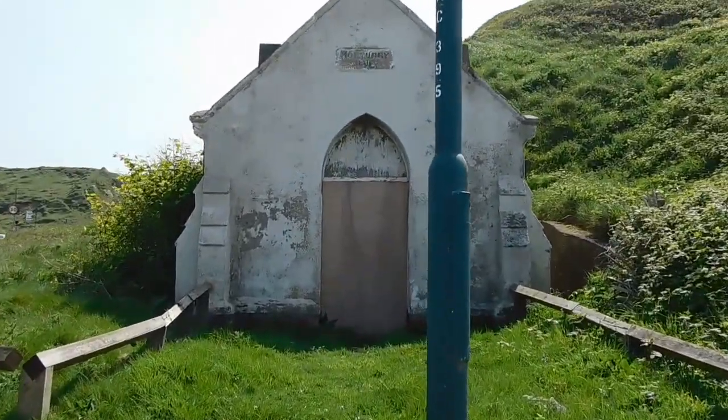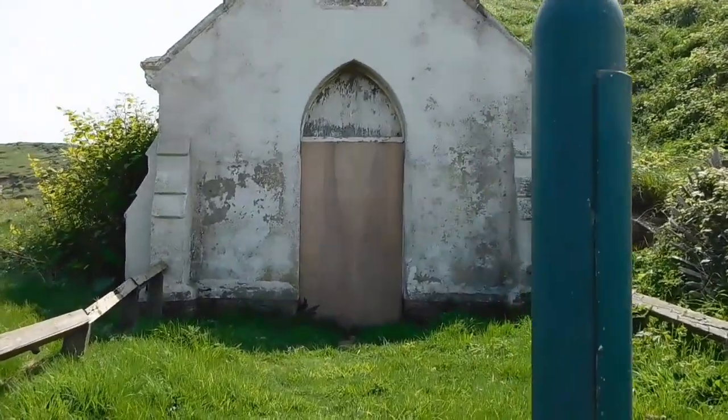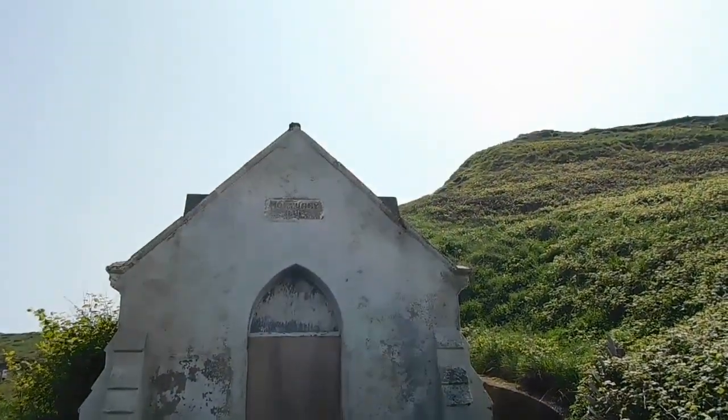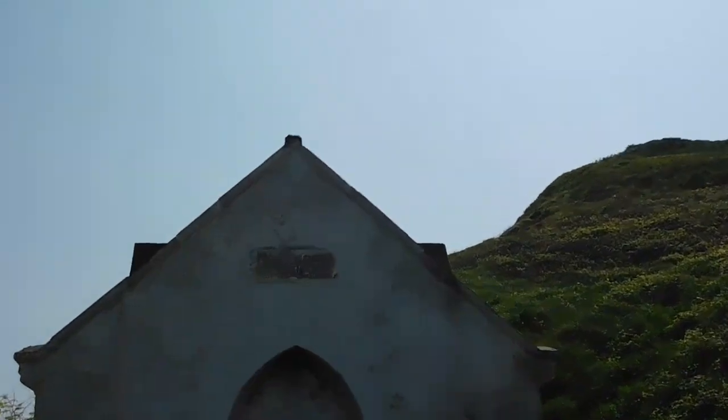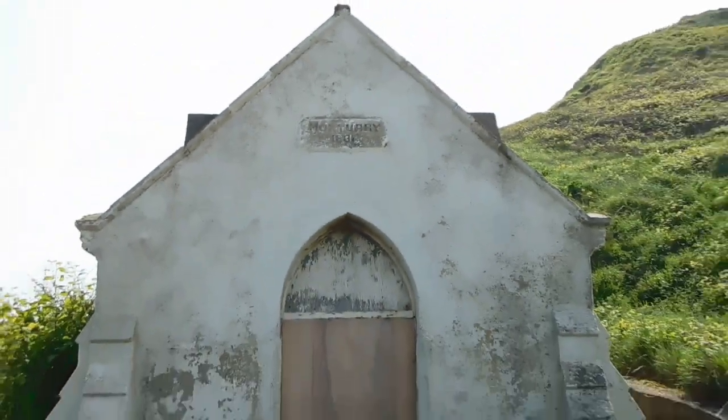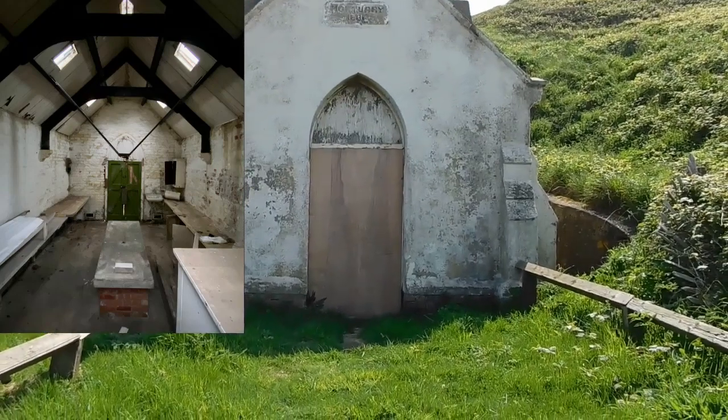It bumped me. What a beautiful little place. I can't see the date on it from here. What a tiny little place.